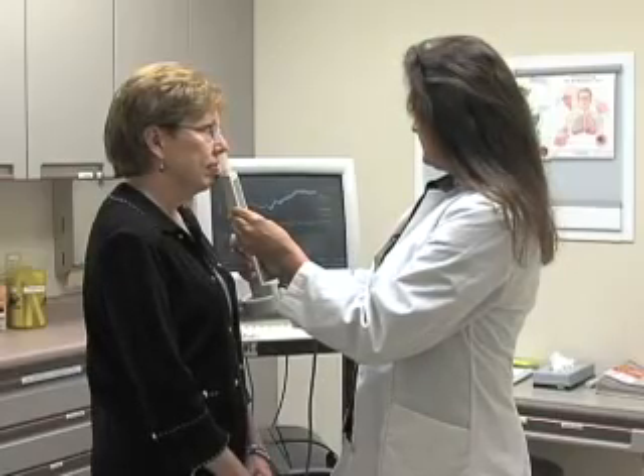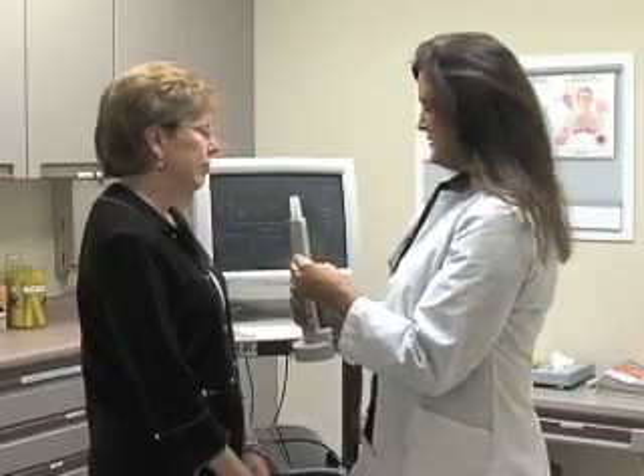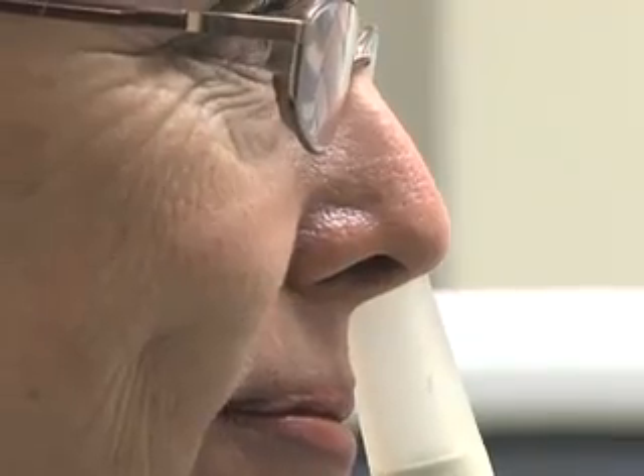More studies are underway to refine the dosing and test theories about how the treatment works. I'm Sunita Reed.